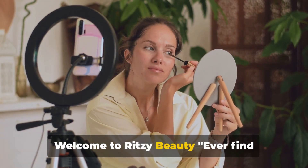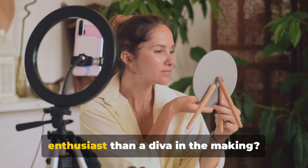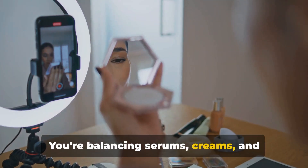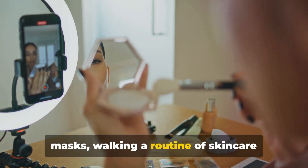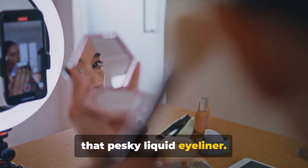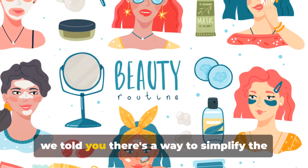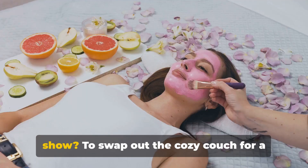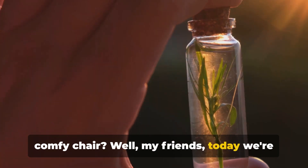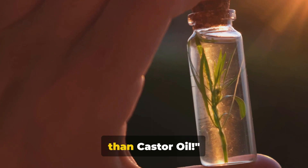Welcome to Ritzy Beauty. Ever find yourself in the middle of a beauty routine, looking more like a beauty enthusiast than a diva in the making? You're balancing serums, creams, and masks, walking a routine of skincare steps, and showcasing your skills to apply that pesky liquid eyeliner. It's a full-on beauty circus. But what if we told you there's a way to simplify the show? Today we're going to talk about a beauty product that's as simple as it gets — none other than castor oil.